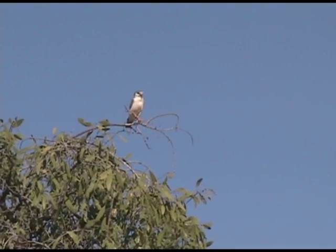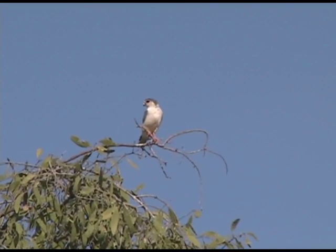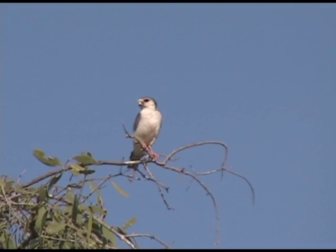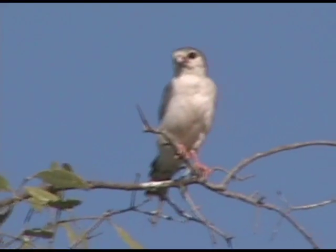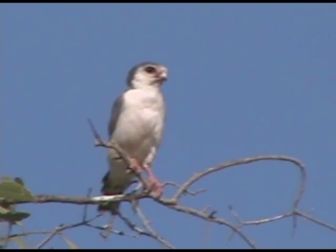I spotted this bird while at Samburu Park in Kenya. It is found throughout eastern and southern Africa. This bird was probably about eight inches tall. It will be looking to kill its next meal, which could be insects, small lizards, or even small rodents. It'll fly above its prey and drop down quickly with a lot of force.